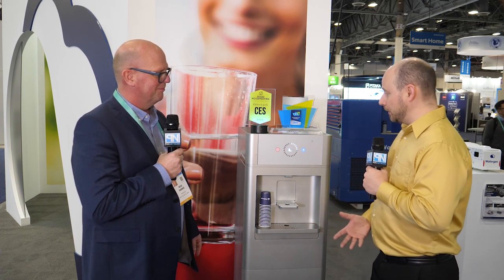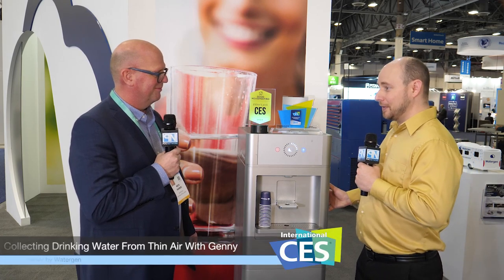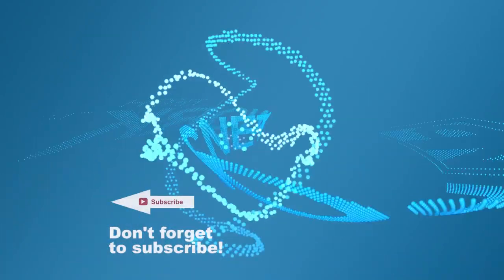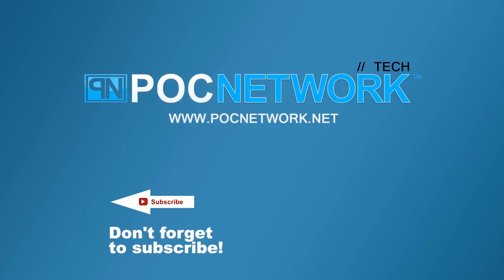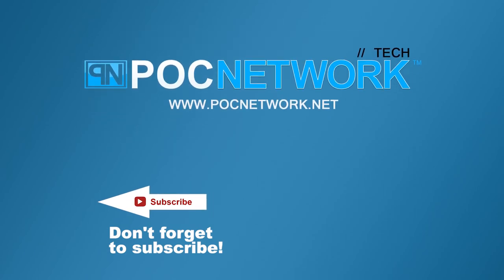We can't wait to learn more about this — we'll be checking out the website ourselves. Nicholas, thank you so much for a fantastic conversation. If you want to stay on top of all the latest gadgets we cover, remember to subscribe — there are lots of videos, interviews, and previews, so click that subscription button.